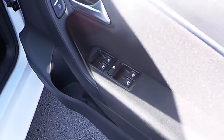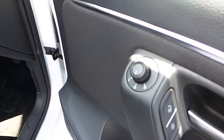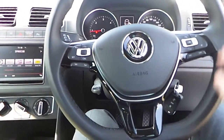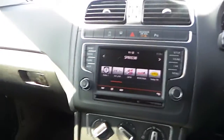This model comes standard with front and rear electric windows, as well as electric and heated mirrors. The steering wheel is leather finished with multi-function buttons, and you've got a touch screen stereo.